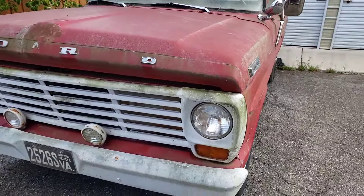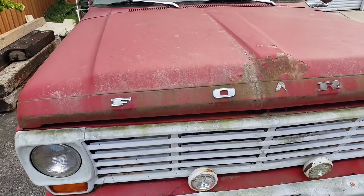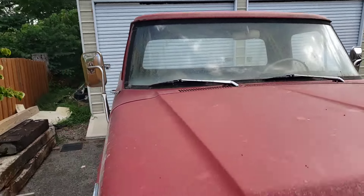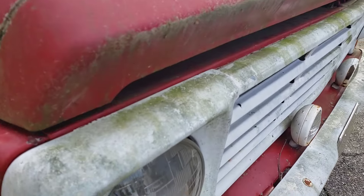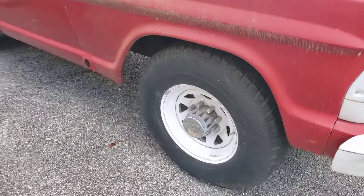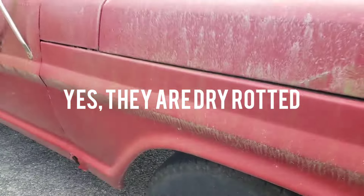I'll do a little walkaround here before I start cleaning on it. This is exactly as I got it. It's going to clean up nice. Tires are actually nice - they're not dry-rotted, they're kind of new. Surprising.